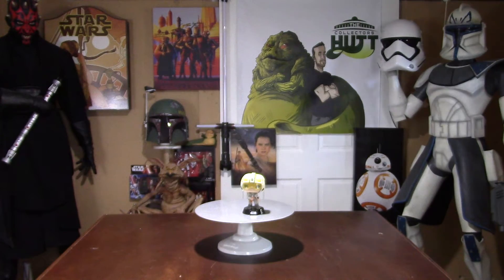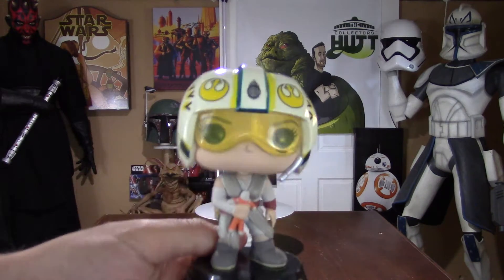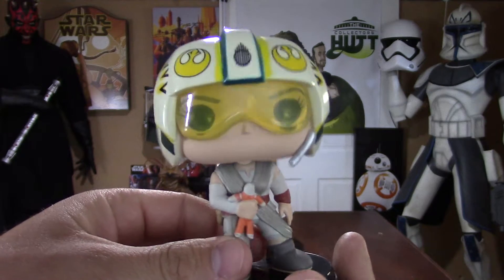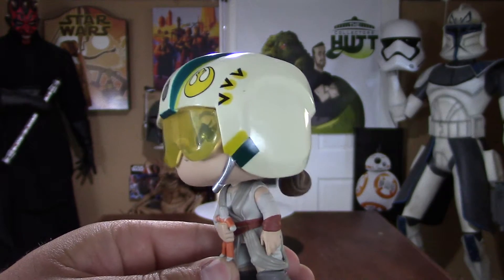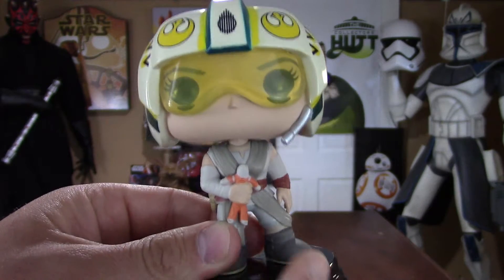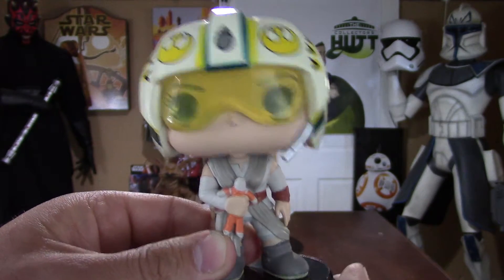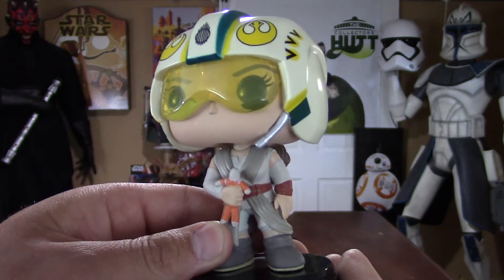Alright, let's get right to the pop. The detail is very, very nice with this figure. I love the X-wing helmet — the lens looks awesome. It's cool that she's holding the doll; it's just like that scene when she's in the AT-AT walker eating her dinner. Really cool.